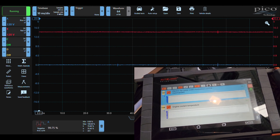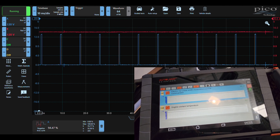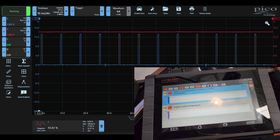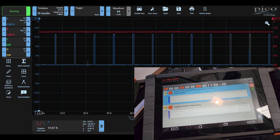We now need to determine whether it's the module that's faulty or the fans themselves. The chances of both failing at the same time is pretty low — it's probably going to be the module. But let's get underneath, get onto the connectors, and see what's going on.